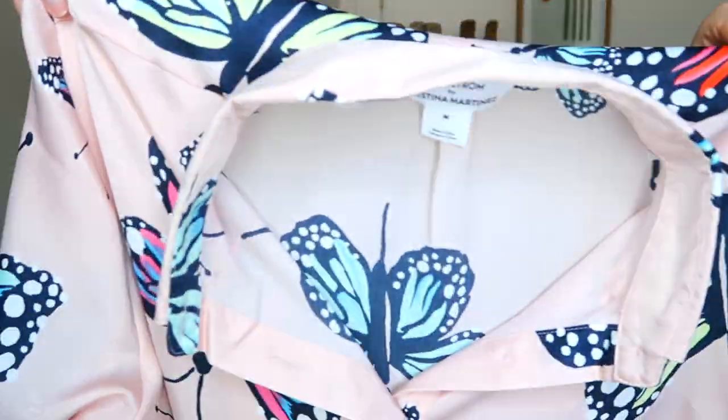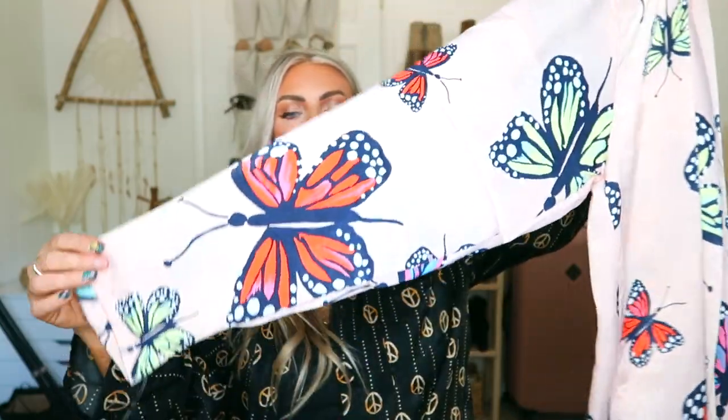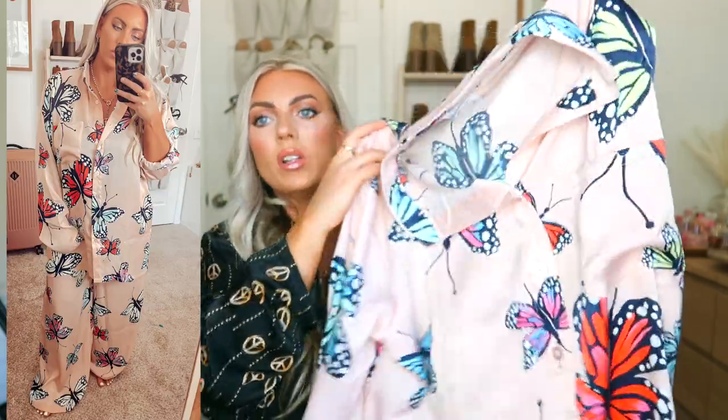They've come out with new designs for spring. I got the new pants in a medium — super comfortable, wide leg, just fabulous. I also got the new top, which is Nordstrom by Christina Martinez. Look how pretty it is — it's got butterflies all over the back and the sleeves. It's so fun for spring and feels so luxurious and silky — like you're a millionaire wearing them. They have a little pocket in the front.